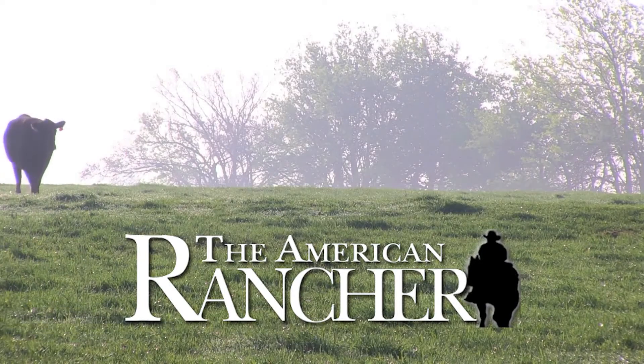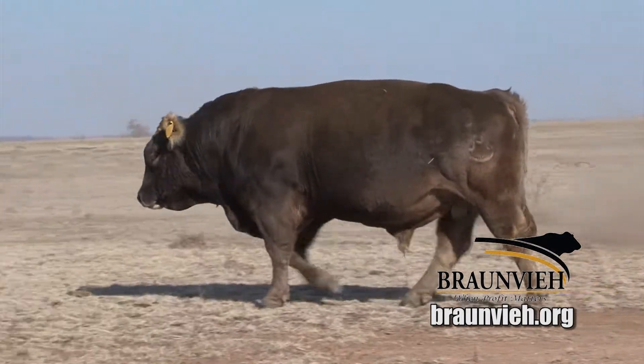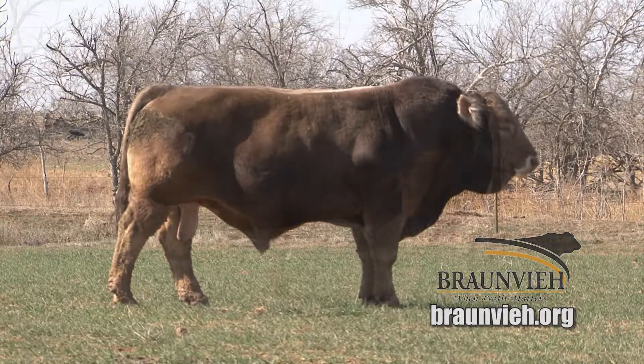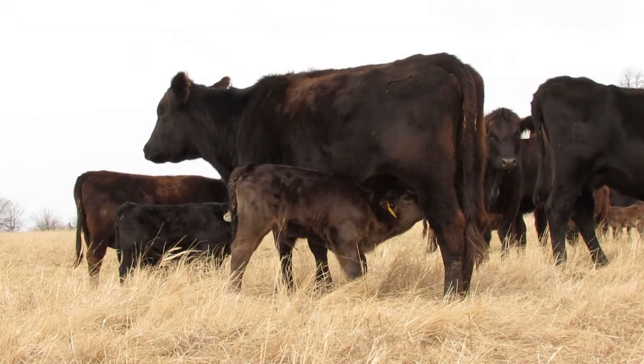Welcome back to the American Rancher. Brond B cattle have been recognized for a number of positive traits including docility, efficiency and longevity. In herds across the country, they are also proven to bring both maternal quality and carcass punch in the same package. On today's show, our focus will be on the power of the Brond B bull and what he delivers to commercial ranchers from the pasture to the feed yard and onto the rail. Introducing performance-tested Brond B bulls to your commercial cow herd takes a lot of the guesswork out of your bull buying decisions.